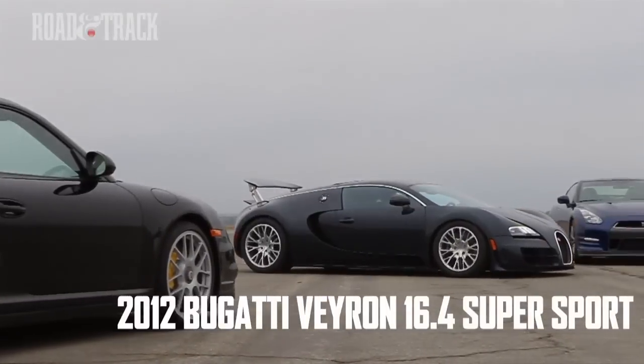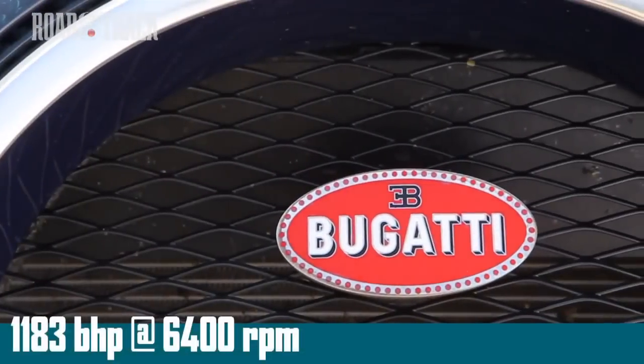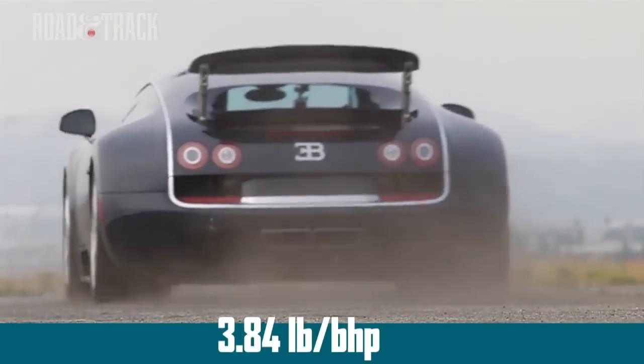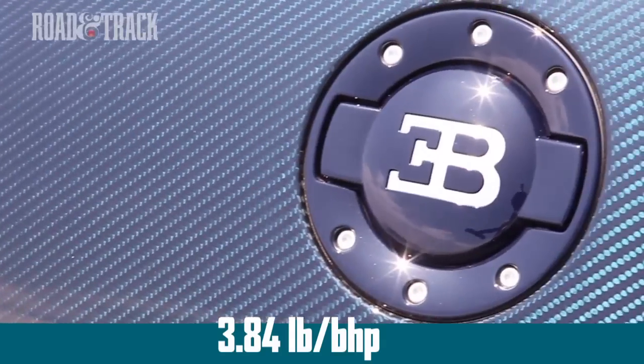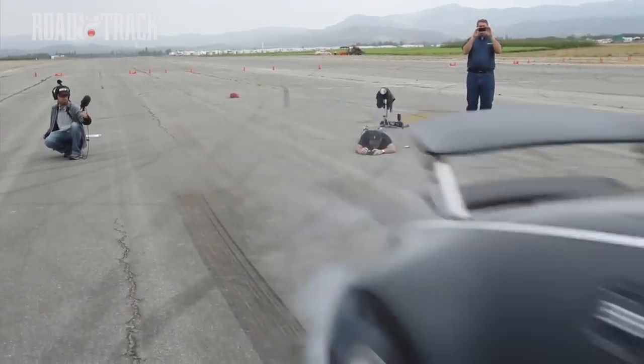At 2.5 seconds and 2.8 million dollars, the Bugatti Veyron 16.4 Super Sport is both head of the club and king of the supercar realm. It's an engineering masterpiece of active aerodynamics, exotic materials, and thermal management.